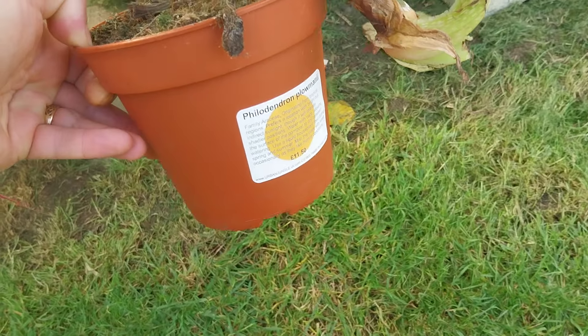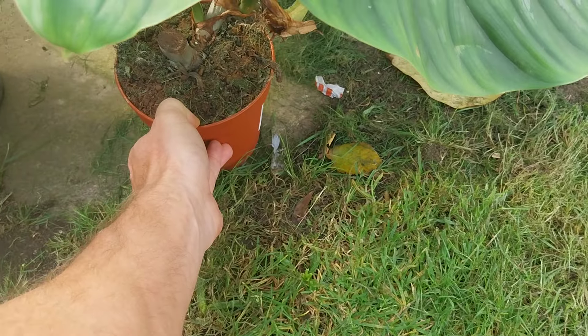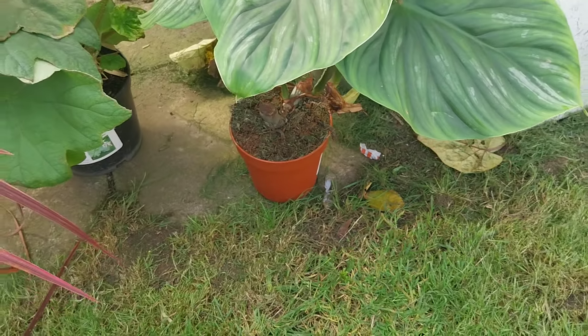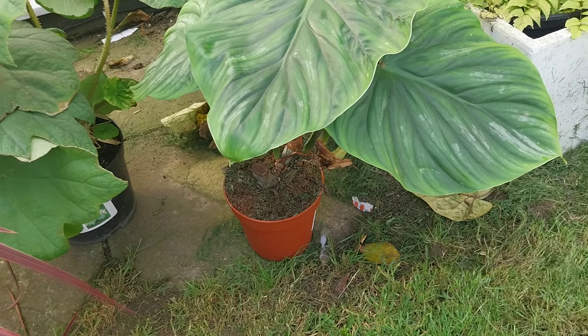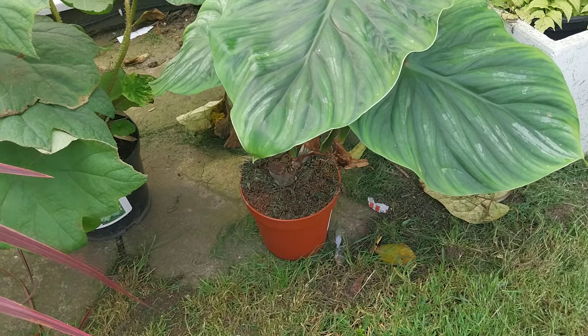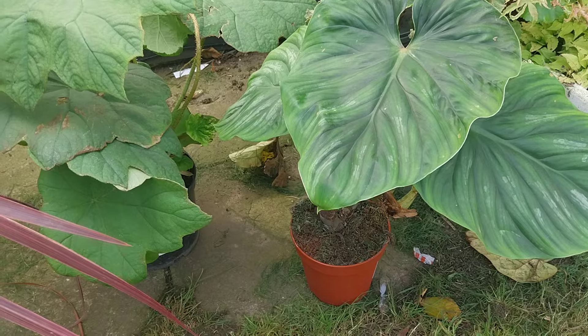I'm not normally as much of a fan of the crawlers, but with leaves like that I couldn't resist for £11.50. That's from the houseplant section. I would have liked to have done a video in there, but it's also the café area and there were so many people I just couldn't do it.